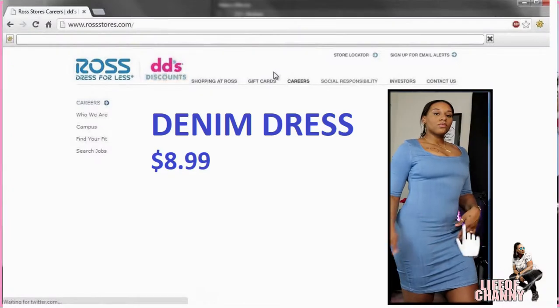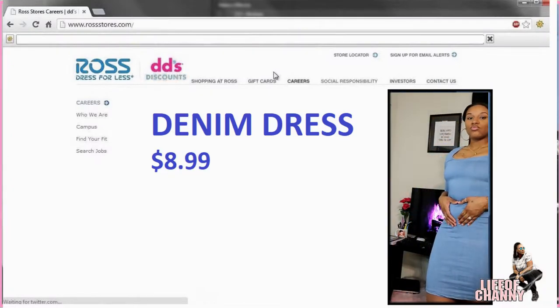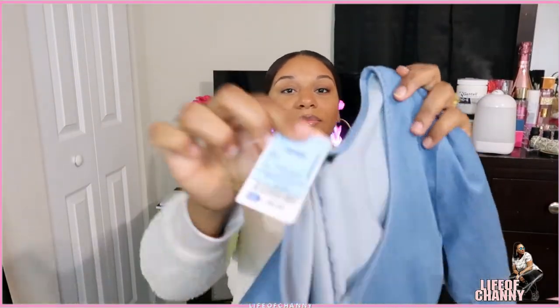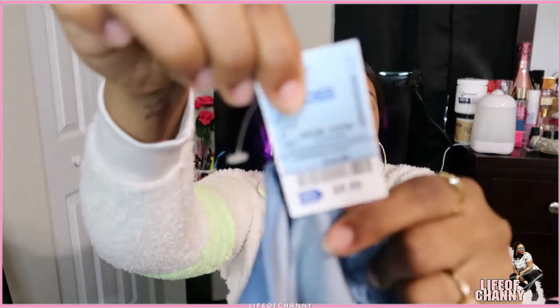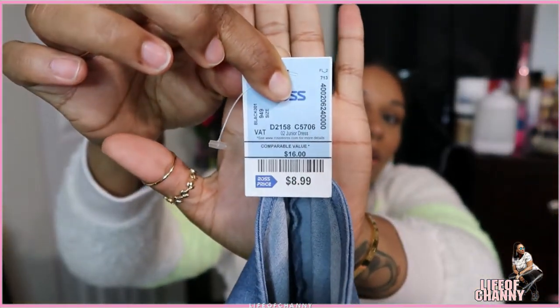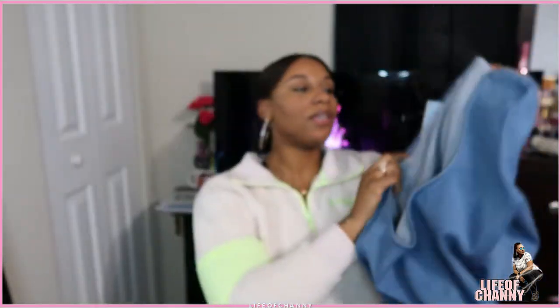The first thing I got from Ross was this denim dress. I think it is so cute — it's stretchy and very fitting. The price on this was $8.99. I got this in a size large.